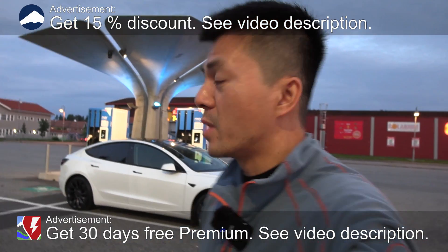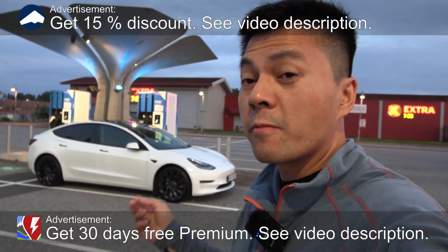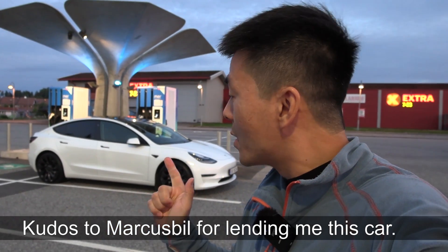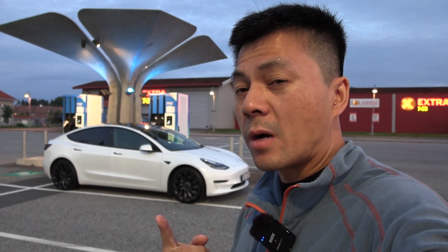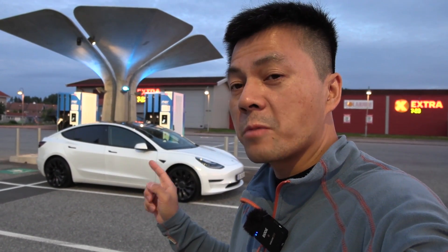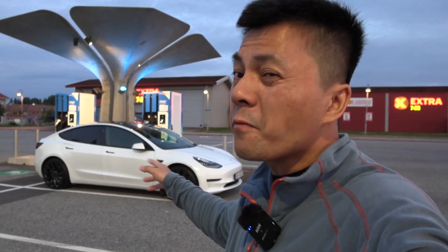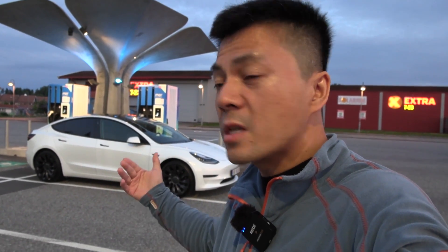We are now at the supercharger here in Neskorn, and behind me you see a Tesla Model 3 from Markus Biel — big thumbs up to him. This is a Model 3 Long Range, and in this video I'm going to test how much faster it is when you apply the boost upgrade — a software upgrade that unlocks more power.